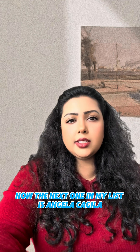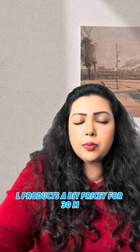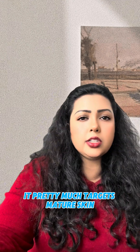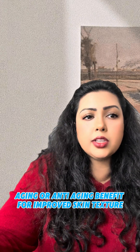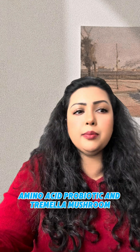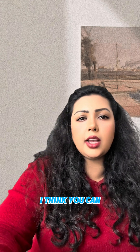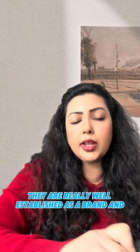Next on the list is the Angela Caglia Stem Cell Serum by Biome SC. It's a 30ml product, and it utilizes plant exosomes for collagen repair and skin rejuvenation. It targets mature skin seeking well-aging or anti-aging benefits. Key ingredients include mesenchymal stem cell exosomes, growth factors, peptides, amino acids, probiotics, and Tremella mushroom, which is great for hydration. They are well established as a brand and you can opt for treatments at their spas.